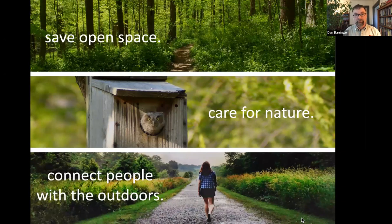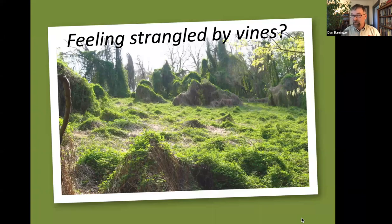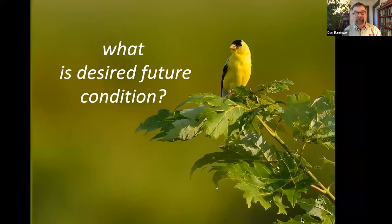Natural Lands does three things: we save open space, either by holding conservation easements on private property or by owning our own preserves. We also take care of those preserves — that's the stewardship aspect I'll be speaking about today — and we connect people to the outdoors by holding programs on our preserves and being open to the public every day. Today we're going to talk about a particular management issue, which is vines, and I think you're here probably because you have some related problems or issues with that.